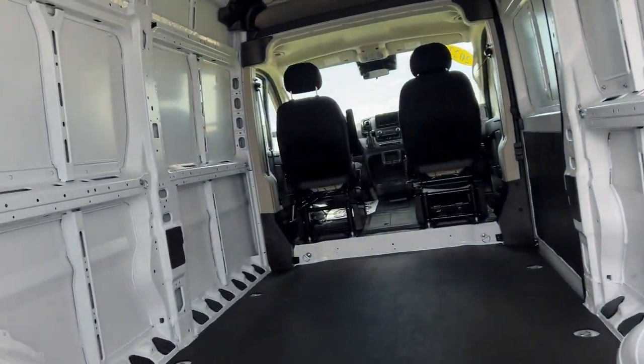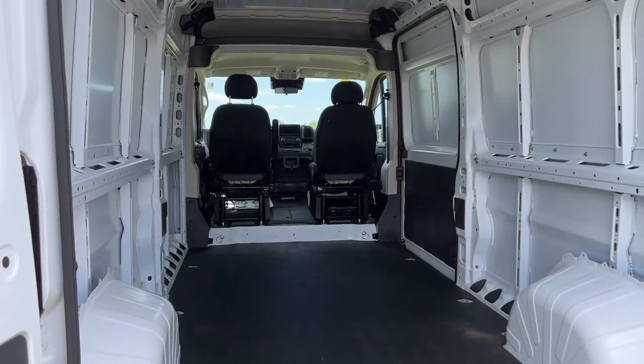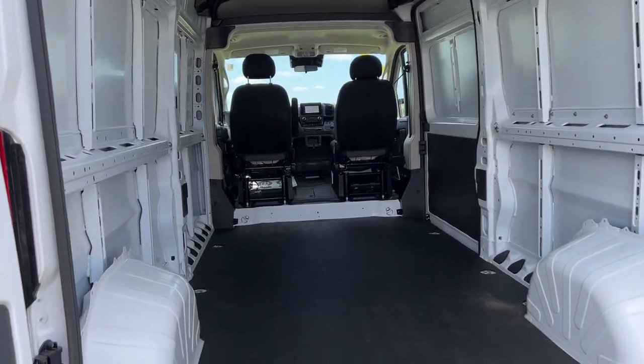As you can see, this van is in top shape. Tons of space in the back. Very clean, pristine condition. Perfect for work, whatever kind of stuff you need.